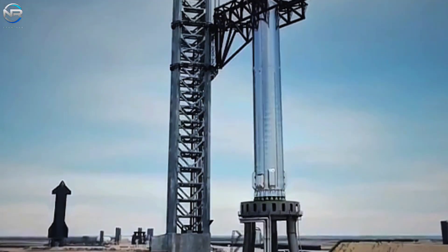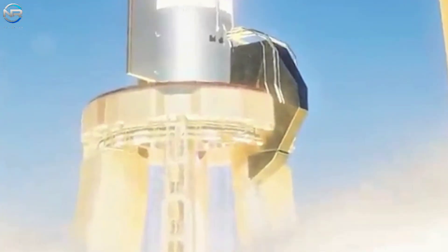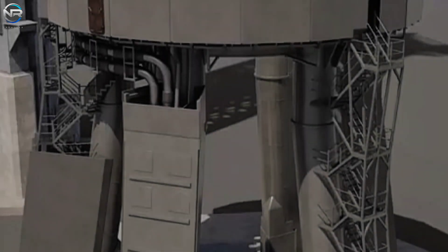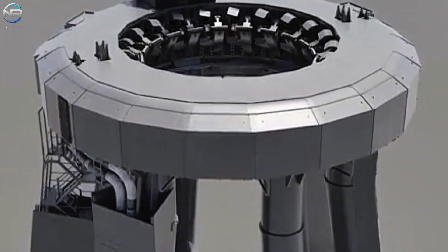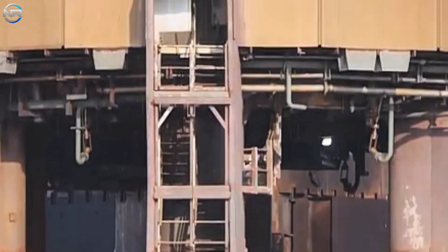Other than that, the setup looks solid. Pad A has a water drainage system for water flow in the heat sinks, which will help control any issues that may arise. It already has full storage tanks, safety systems, remote control features, and all the infrastructure needed to monitor and collect test data. Some might say it's even better than the one at Massey.